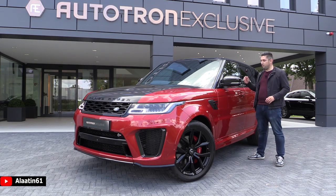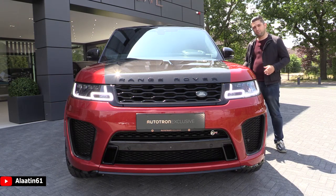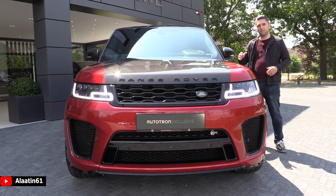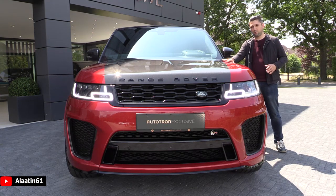It looks stunning. In this video I will show all the exterior details, the interior details. We will listen to the sound and we will take it for a test drive. When we look at the front you can see the changes for the facelift. And being an SVR there are a lot of details — for example this one has a carbon package. The bonnet is made out of carbon.